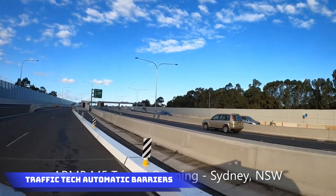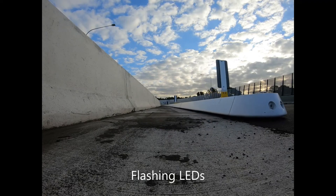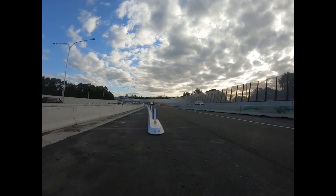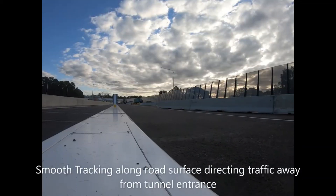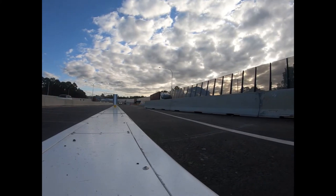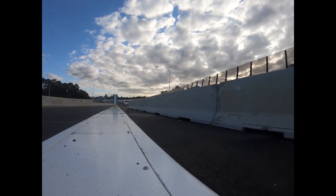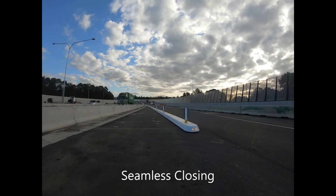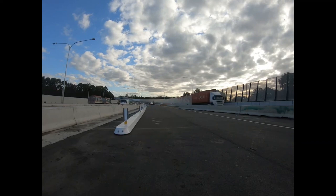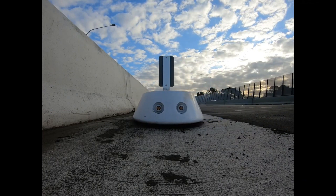Traffic Tech Automatic Barriers in Australia: where the high car-per-capita ranking drives constant innovation in road technologies, Traffic Tech takes the lead with movable barriers that can be swiftly repositioned within just 60 seconds. These versatile barriers facilitate lane closures for road work, guide traffic for emergency services, or block tunnel entrances as needed. The Intelligent Barrier Control System allows quick adjustments and suggests optimal options for the operator, streamlining traffic management with efficiency and showcasing a proactive approach to enhancing road safety and traffic flow.